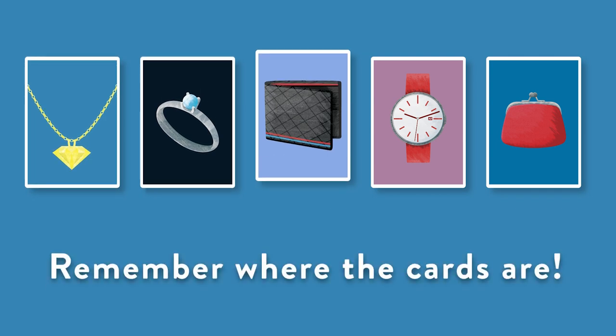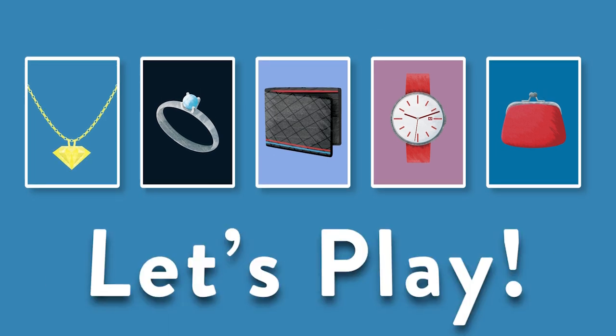Remember where the cards are. Let's play.